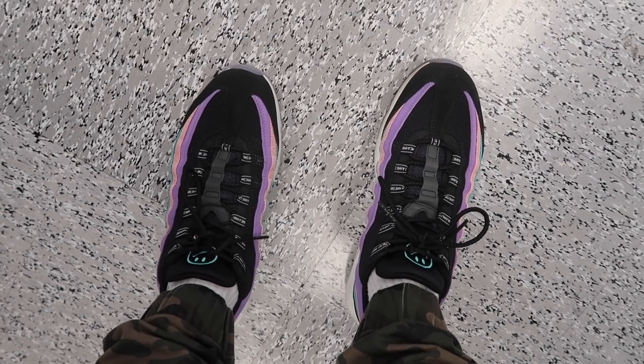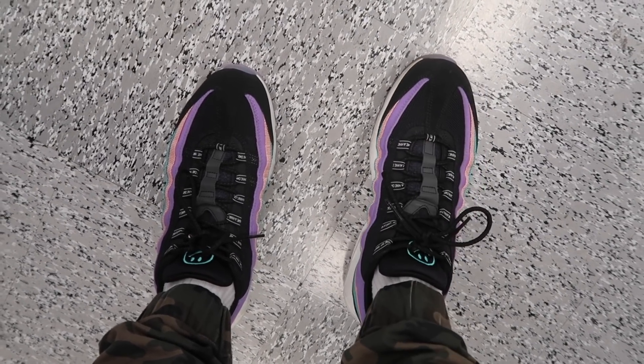What's up? We're at Ross and just walked in. Want to check out the shoes. We'll also go to the kids' section and see what they got out there. First, what do I have on my feet today? Air Max 95 Have a Nike Day. And yes, they are from Ross.